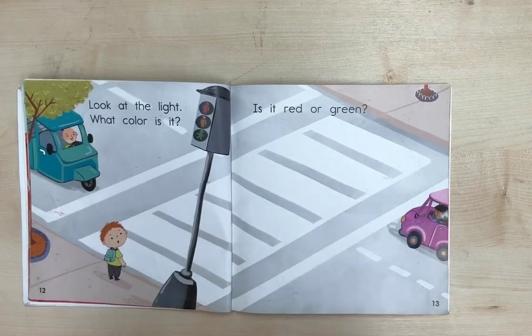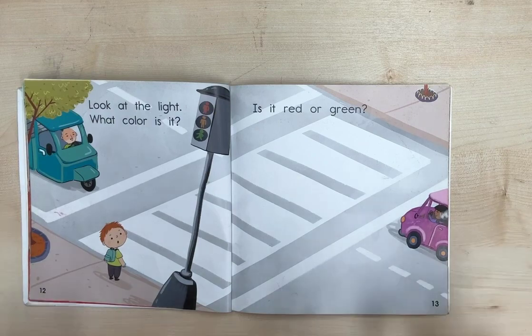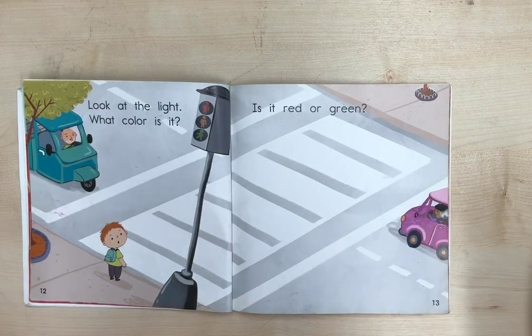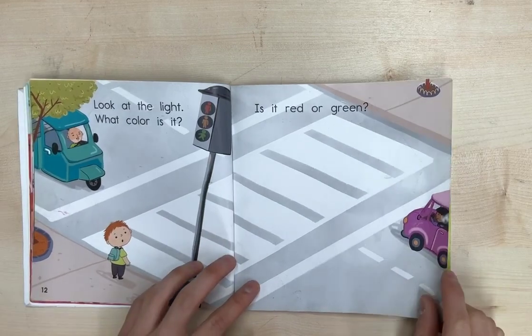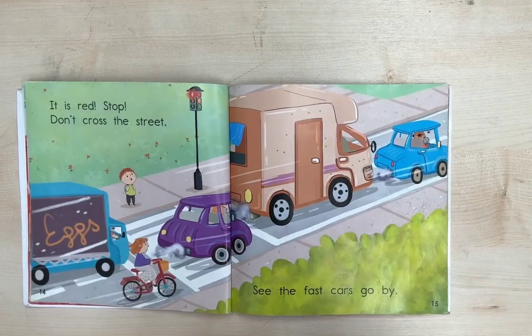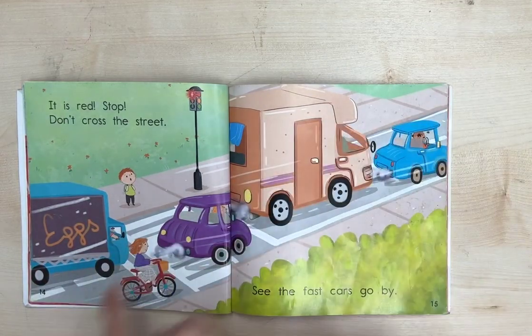Look at the light. What color is it? Is it red or green? Which one is it? It is red. Stop. Don't cross the street. See the fast cars go by.